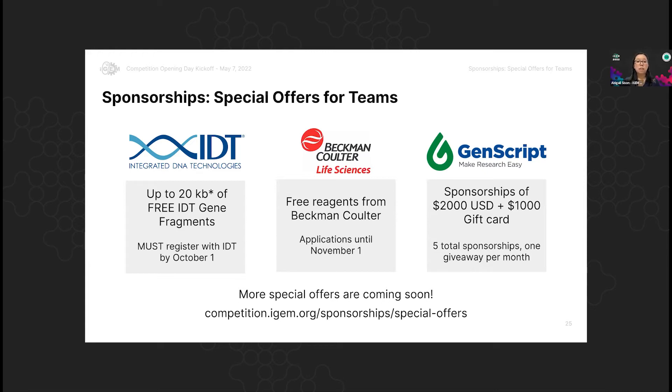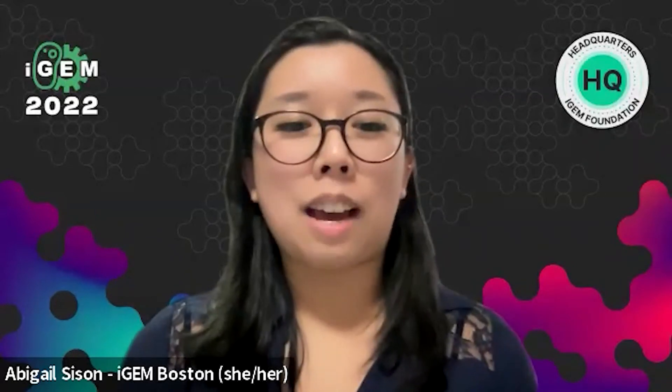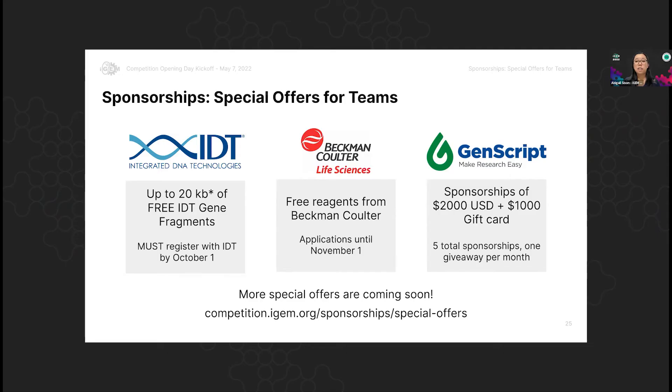The second offer is from Beckman Coulter Life Sciences. Every iGEM team has the opportunity to apply for a free reagent kit from Beckman Coulter. That one has a deadline of November 1, although by then we should all be done, so you should definitely apply for that as soon as possible. As you're starting to get into the lab, think about what kind of reagent needs you might have and apply soon so it can arrive in time for your experiments.